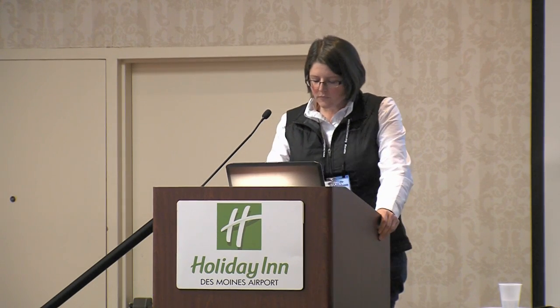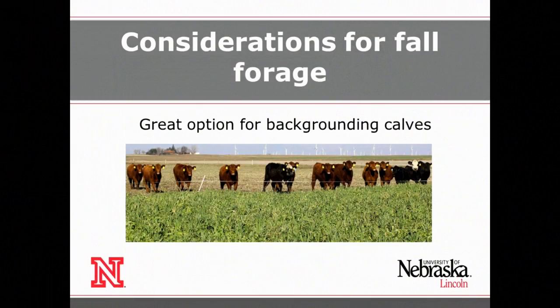I want to put in a plug for the Iowa Beef Center — they have a nice handout just published on herbicides and which ones you might be able to use in your corn and bean systems to then utilize cover crops for forage following that. Now I'd like to talk about two opportunities: one is for fall forage and the other is for spring forage, if you're trying to incorporate them into your cropping systems. For fall forage, you're going to be using cool season annuals, which are very high quality and are a great option for backgrounding calves.